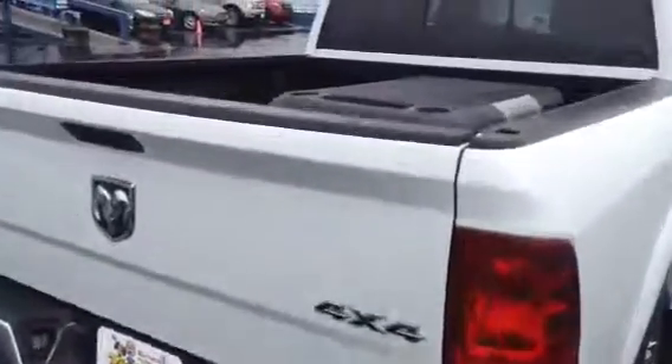Really nice bumper, very very nice bed liner. Once again I do apologize — someone borrowed it to see if it would work for the trailer. It does have remote start.